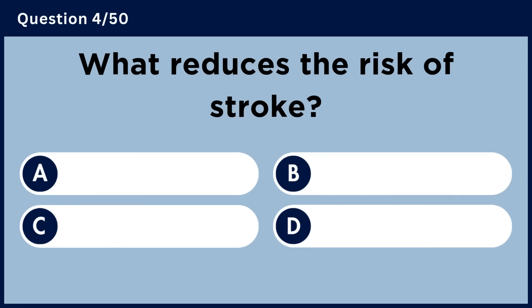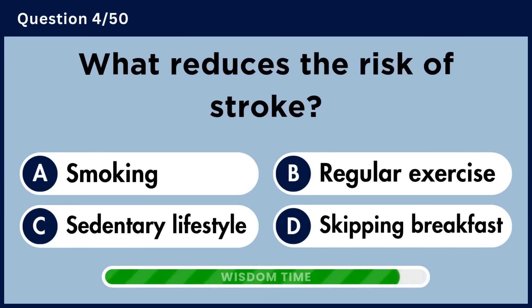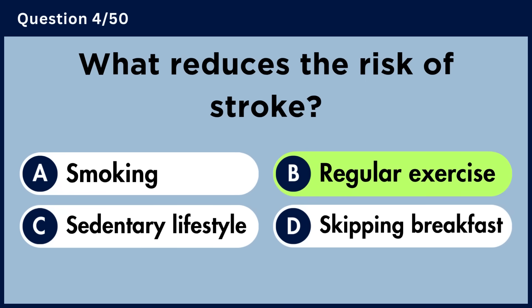What reduces the risk of stroke? Answer B. Regular exercise.